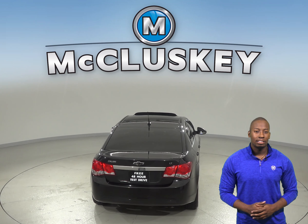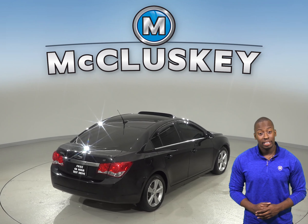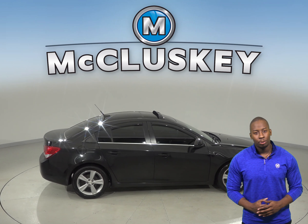For entertainment, you will enjoy the sounds of AM-FM radio, along with Sirius XM Ready radio and a CD player. Other great features include a power driver's seat, OnStar access, remote start, and a power moonroof.